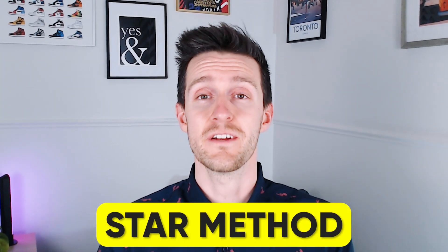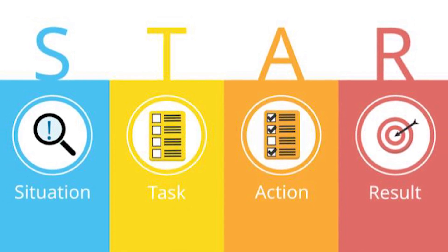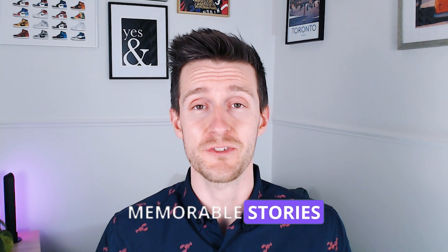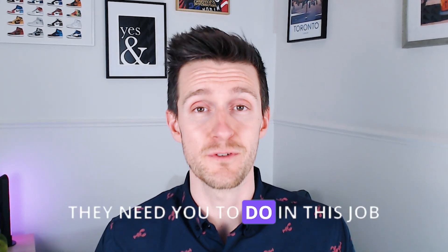My best interview tip is to tell these stories using what's called the STAR method. STAR is an acronym which stands for Situation, Task, Action, Result. And it's the best way to tell impressive, memorable stories that show that you can do exactly what it is they need you to do in this job.